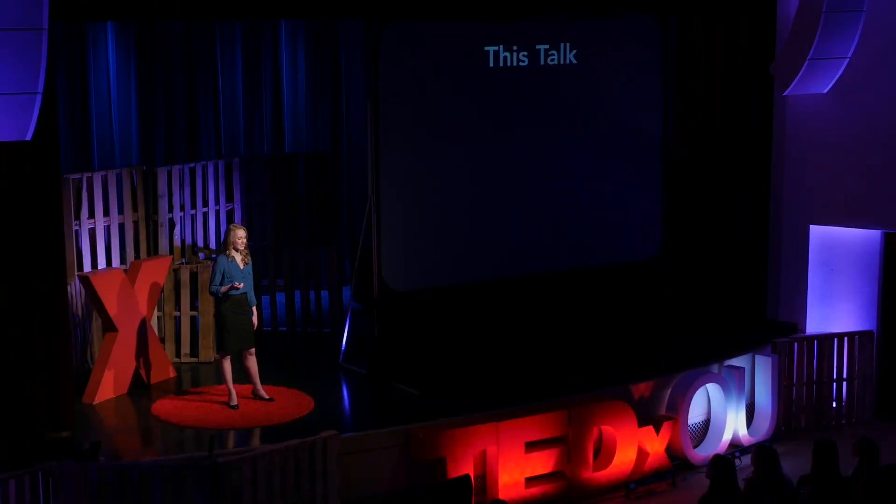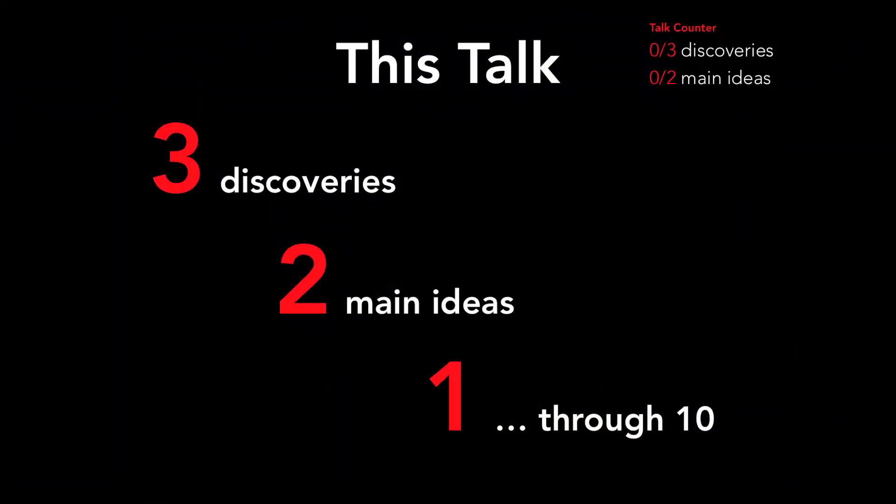Over the course of this talk, I'll introduce you to the three major discoveries that lead us to this conclusion and two main ideas I want you to take away. I'll begin by having you picture the numbers one through ten in your head — just think about where those numbers are in your mind right now, take a mental snapshot, and put that picture in your pocket to save for later. We'll pull it back out again in just a few minutes.